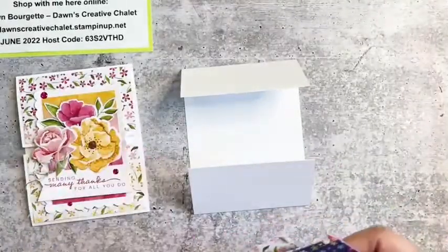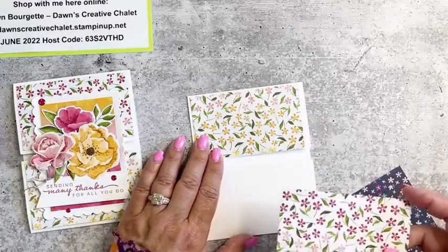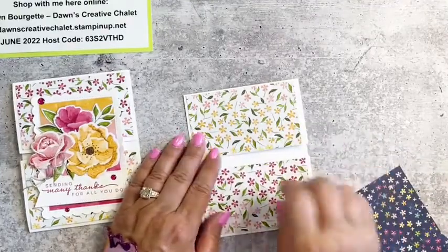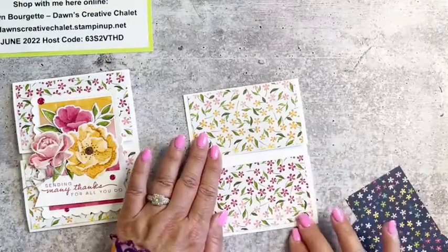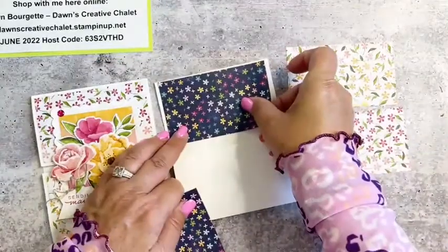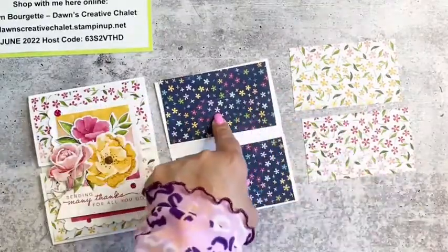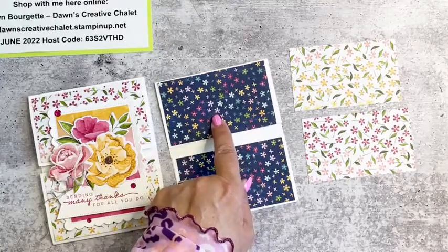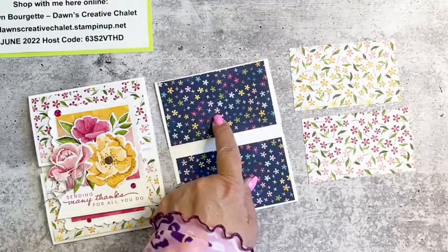I already cut my DSP. I want you guys to help me out on a decision — I can either do the same exact card with the lighter DSP, or should we change it up and make the background DSP a little darker? The DSP is cut at four by two and three-eighths inches. Let me let you guys vote — should we go with the darker color or stick with what we have? Nancy says she loves the navy, Kristin does as well. Alright, we're going to be adventurous and go with the darker color!